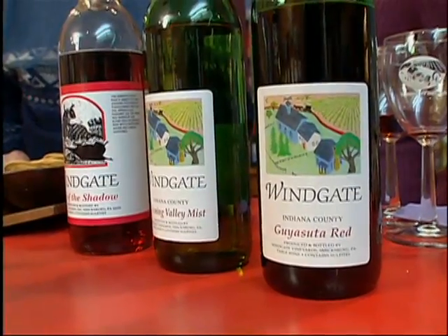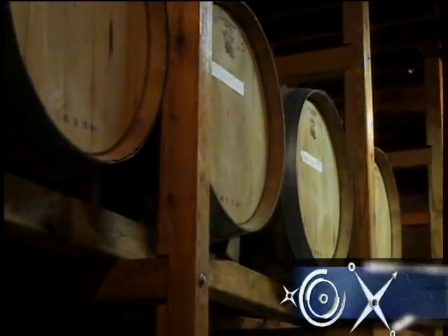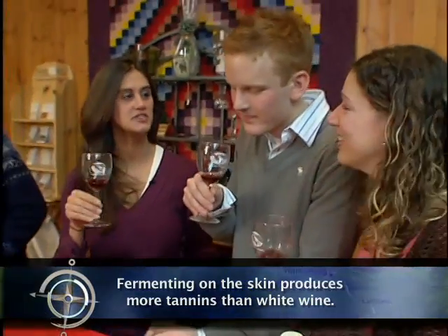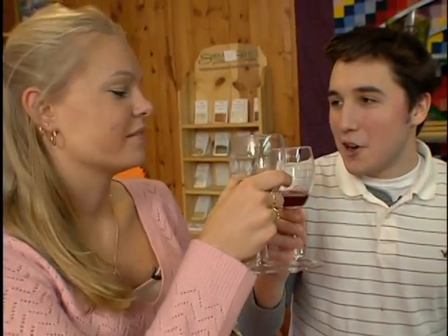Now we'll go to a red wine. When we bring in the red grapes, we put them in the bins outside on the press pad, and for a week or so they ferment on the skins. We're very cultured college students, I do say so myself. Graduating — hopefully.